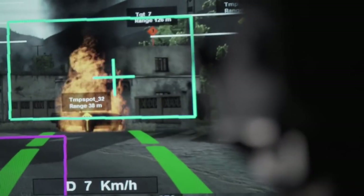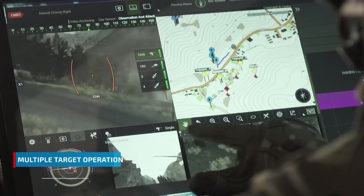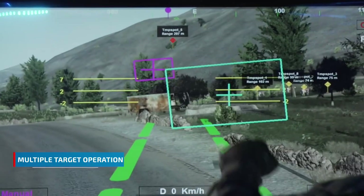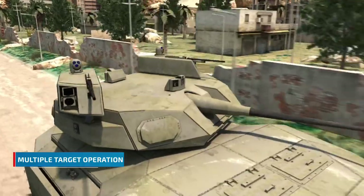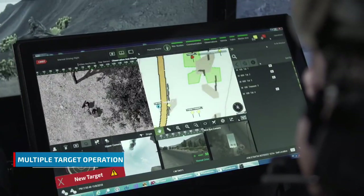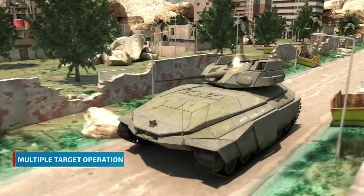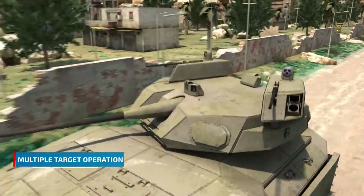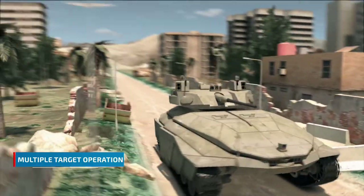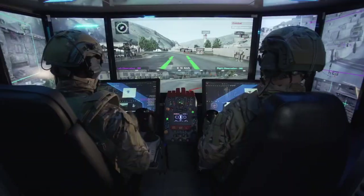In a highly saturated multiple-target scenario, the fighters grant the system higher levels of autonomy. Now, using decisive lethality, the system engages multiple targets simultaneously, while conducting shooter allocation based on its advanced algorithms.